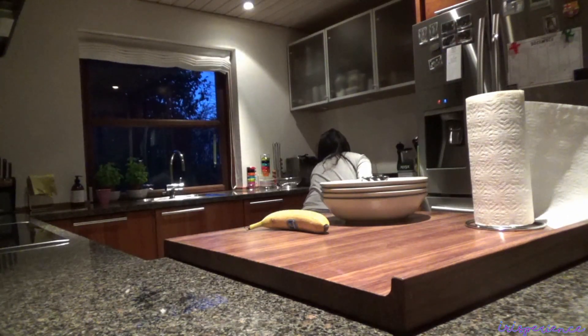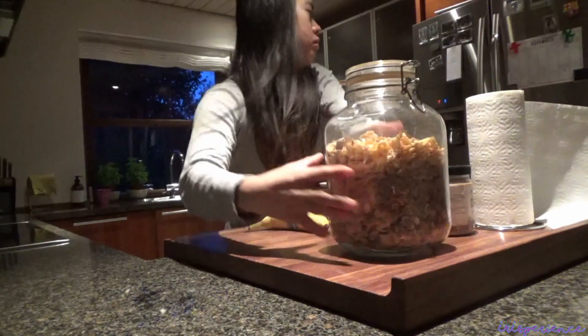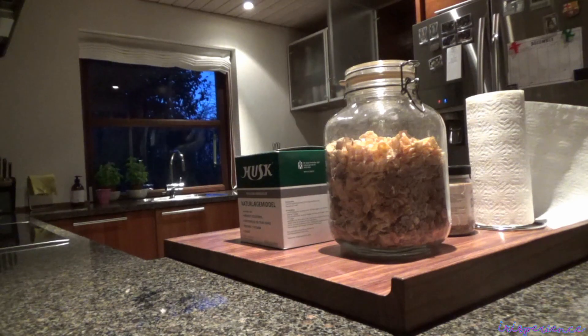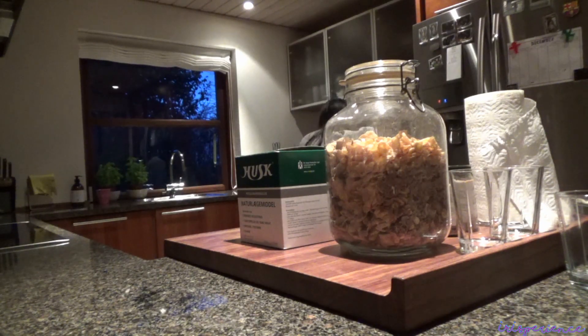Ano pa bang kukunin ko? Chia seeds, cereals, husk in case gusto nila, at syempre baso para sa aming mga adults. And for the kids, plastic na baso.